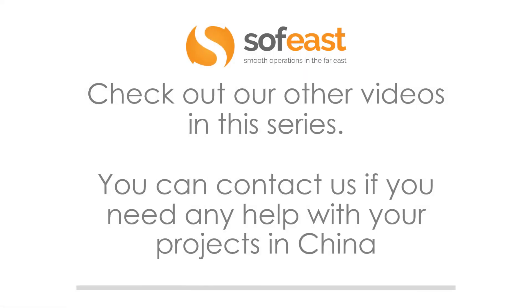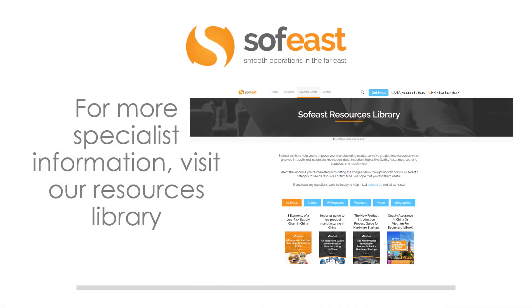Don't forget to check out our other videos in this series, and you can always contact us if you need any help with your projects in China. For more specialised information, visit our resources library in the Learning Centre. My name is Paul Adams from SofEast, and I'll see you in the next video.